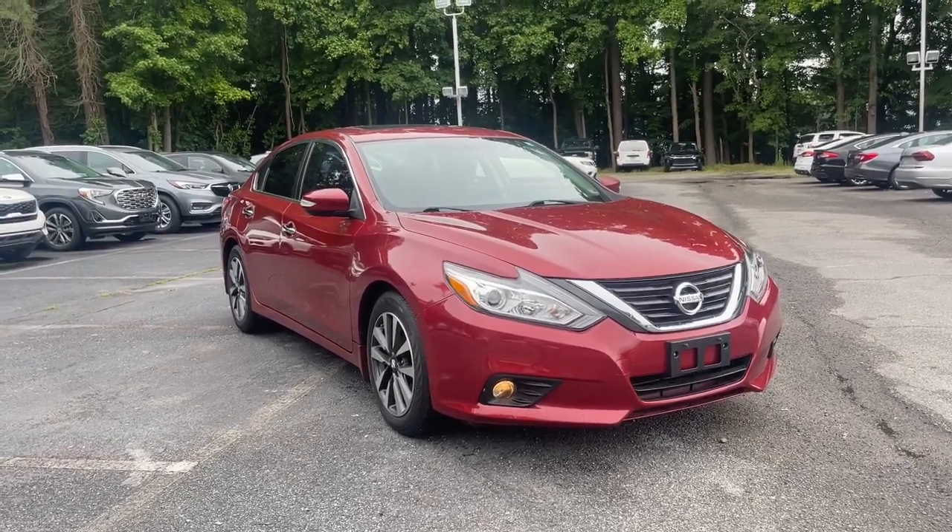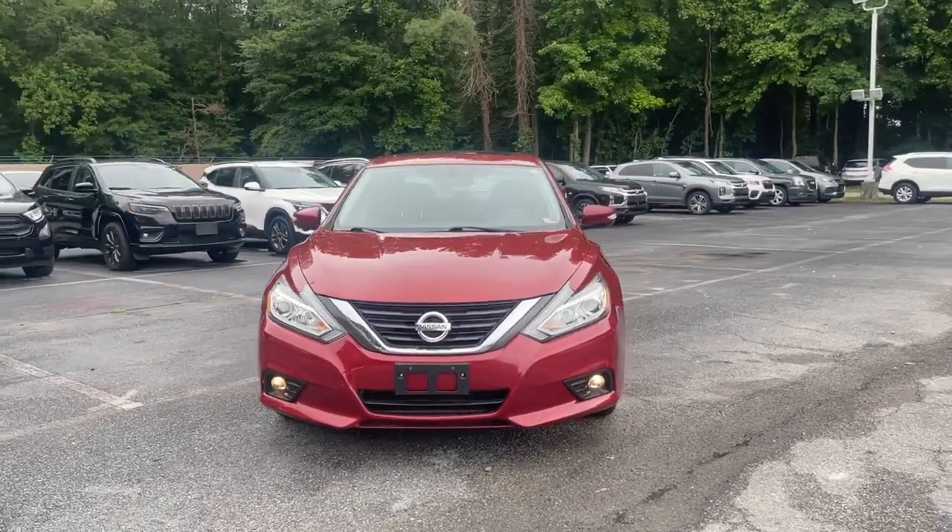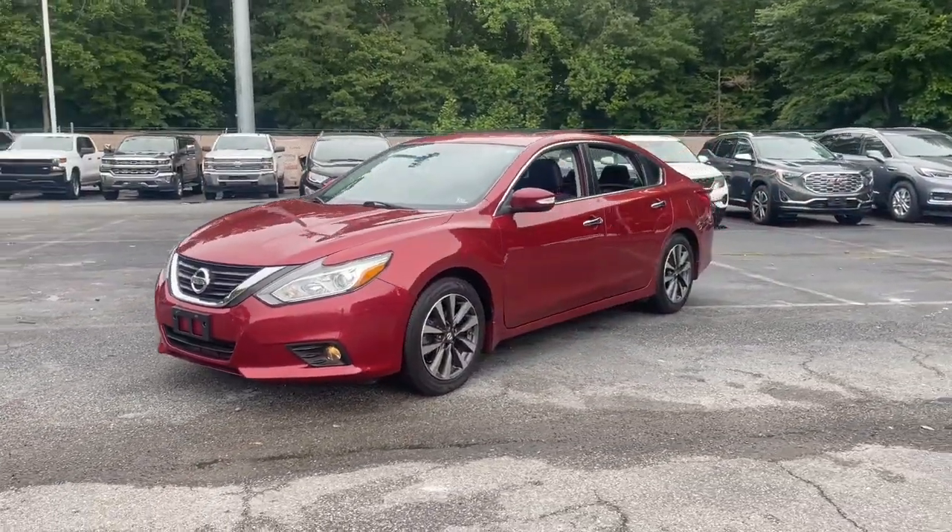Get into the 2016 Nissan Altima. With less than 25,000 miles on the odometer, this vehicle provides excellent value.